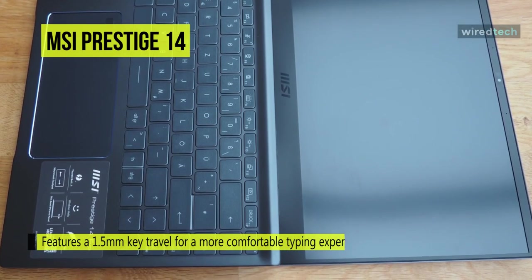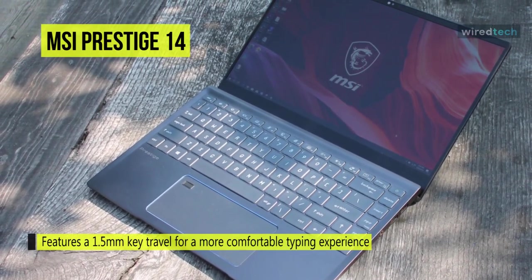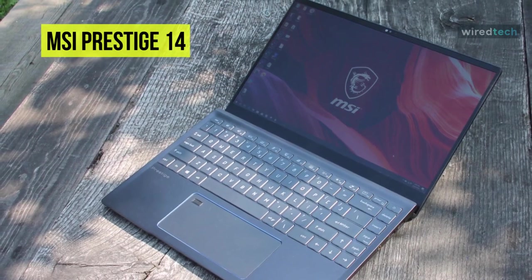Its keyboard features 1.5 mm key travel for a more comfortable typing experience. With Windows Hello and a built-in webcam, this Prestige 14 lets users log in with just a glance even if they forgot their password. The MSI Creator Center optimizes the system for a variety of scenarios, including productivity and content creation applications.